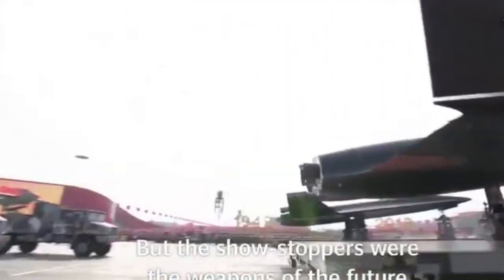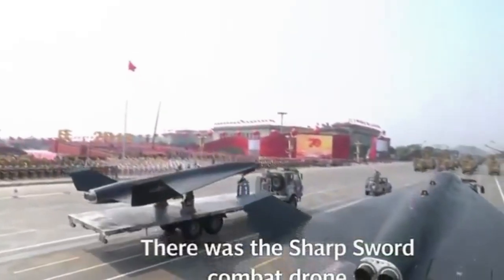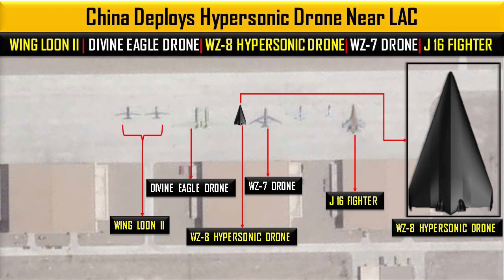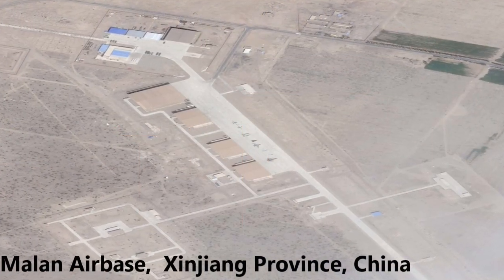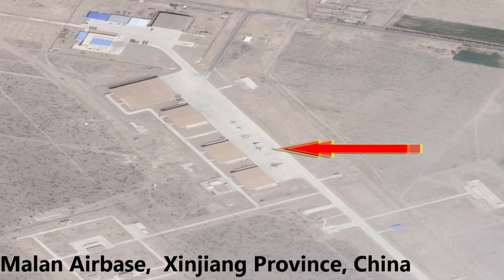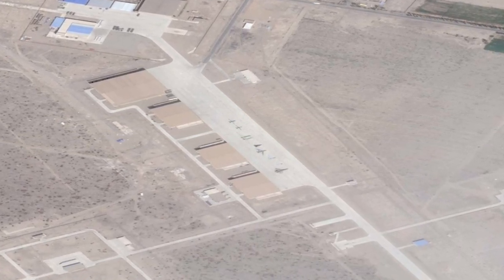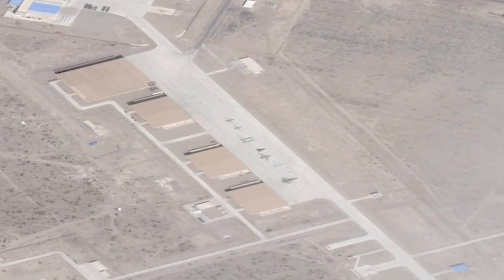China unveiled its high-altitude, high-speed drone, the WZ-8, at the National Day Parade held in Beijing on October 1, 2019 for the first time. However, recent satellite images show the presence of numerous drones — including Wing Loong 2, Divine Eagle, WZ-7, and WZ-8 — in front of UAV hangars at the Milan Air Base in Xinjiang province. A black triangular-shaped drone parked at the site has raised concern for the US and India, with speculation that it could be a hypersonic drone.